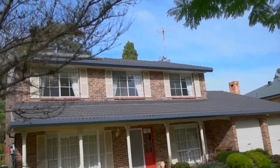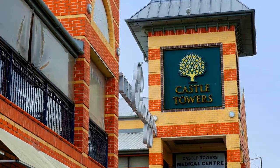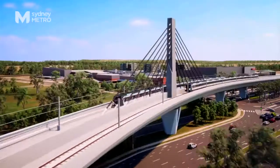Well presented, two-level family home on just over 1200 square metres of prime Castle Hill land. 57 Telfer Road is just moments to the expanding Castle Towers shopping centre and upcoming train line.